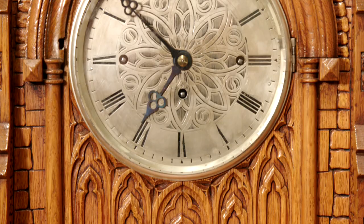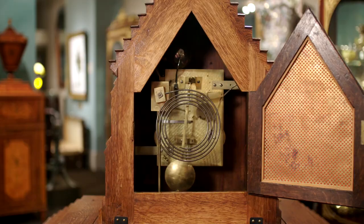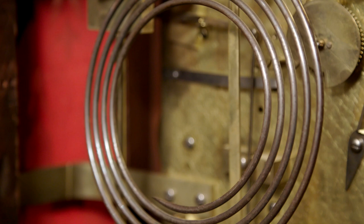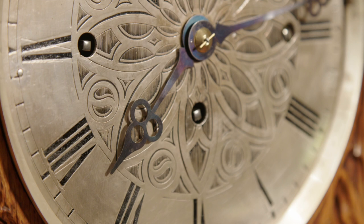The ingenious clock mechanism was provided by the acclaimed London clockmaking firm of A.B. Savory & Sons. The highly complex chain-driven movement, known as a fusee, chimes on eight bells and strikes on a gong. The use of the fusee over a more common spring-driven movement allowed this clock to run longer and be significantly more accurate compared to other timepieces of the period.